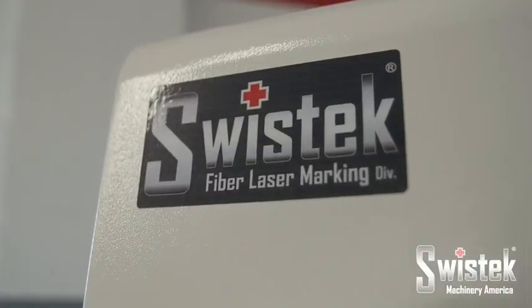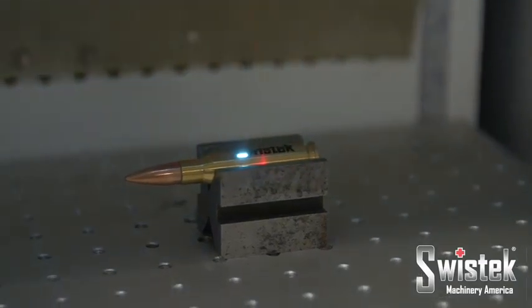And when a piece is finished, the SwissTech fiber laser marker can engrave a part number with no trouble.